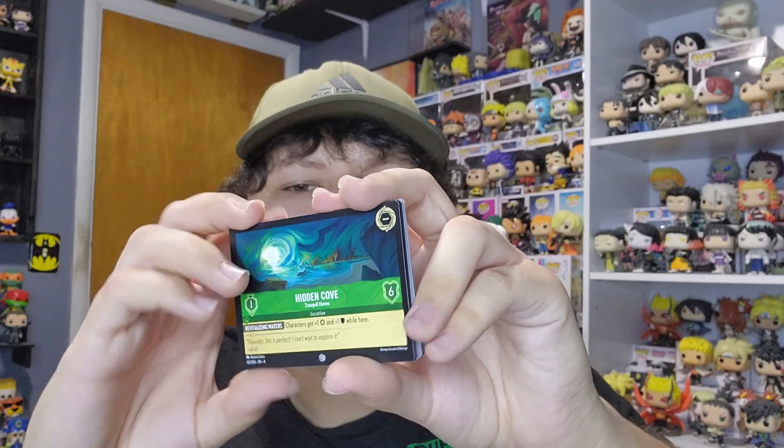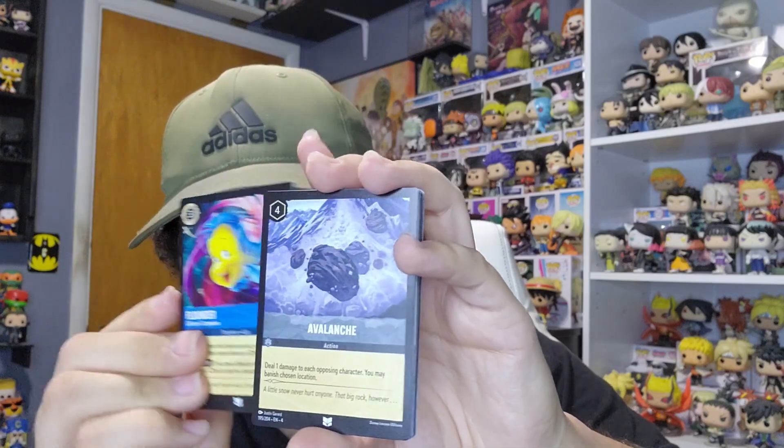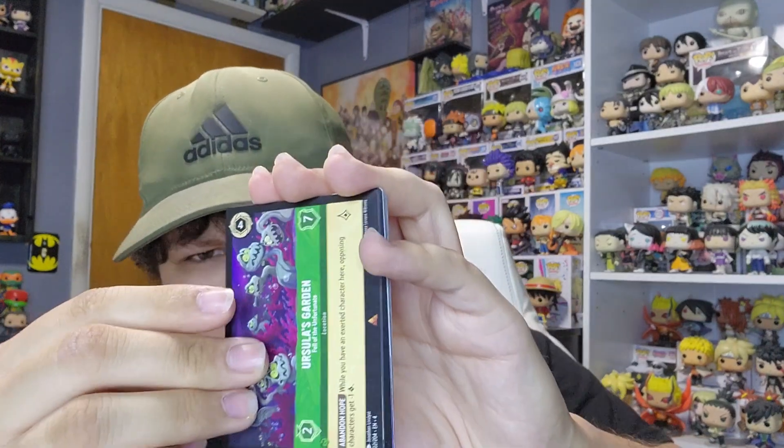This isn't the only Halloween video we're doing — it's just the first one. We pulled a rare of Ursula's Garden and Super Goof, so yeah, we were not cooking. We didn't pull anything really on the hunt for, but let's get to the pops — that's what we're really here for.